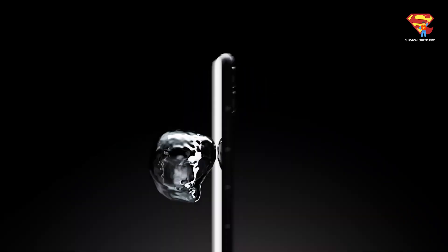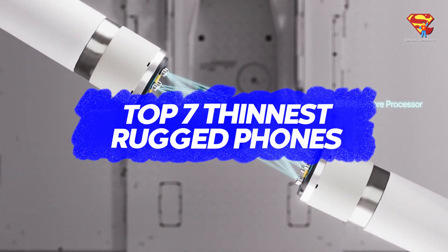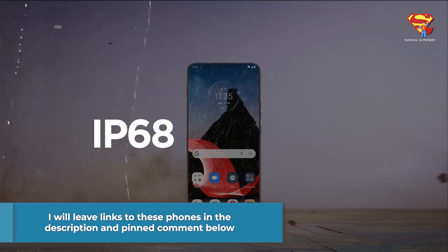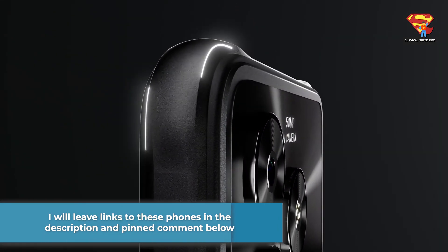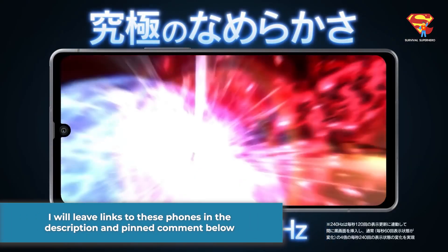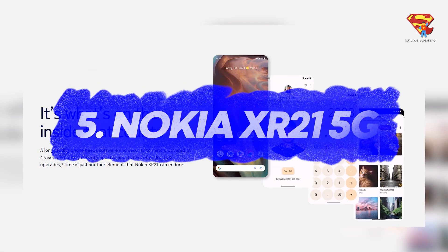In this video I am going to share with you the top 7 thinnest rugged phones that you can buy. I will leave links to each of these phones in the description and the pinned comment below. And now let's get straight into this video starting with number 5, the Nokia XR21 5G.